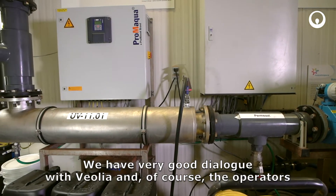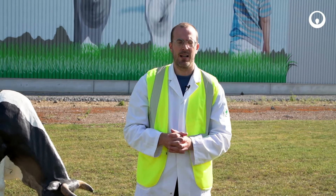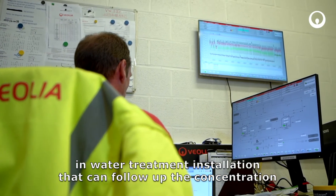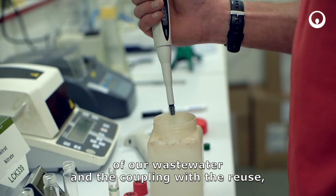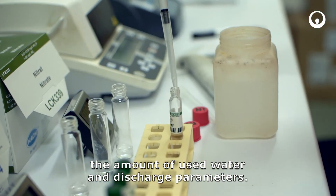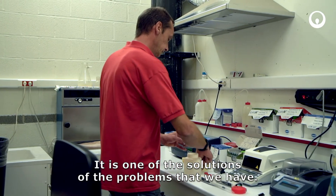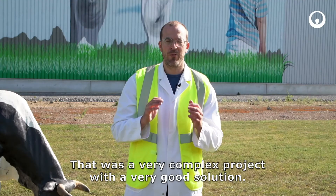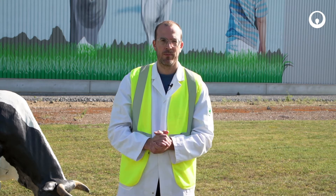We have a very good dialogue with Veolia and of course the operators in the water treatment installation, so that you can follow up the concentration of our waste water and the coupling with the reuse, the amount of used water and discharge parameters. So it is one of the solutions to the problems that we have — it was a very complex project with a very good solution, also with a focus to the future. Thank you.